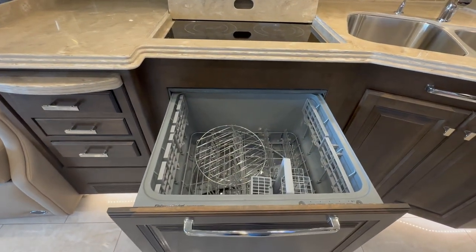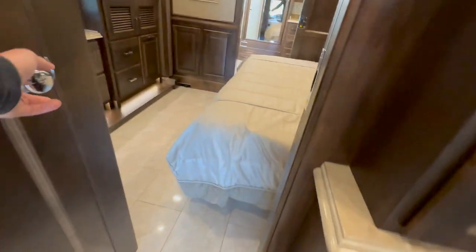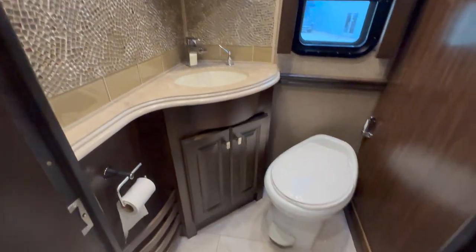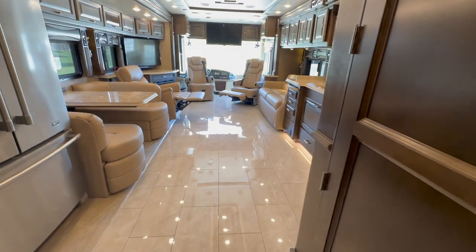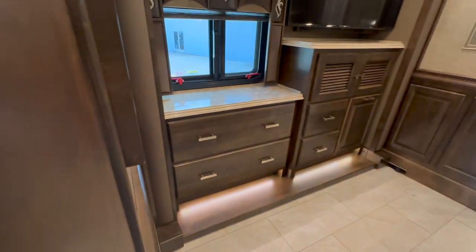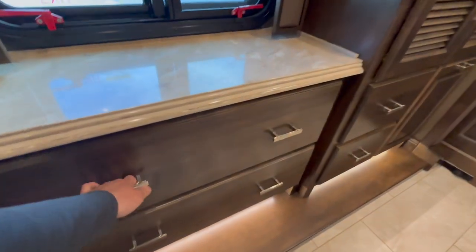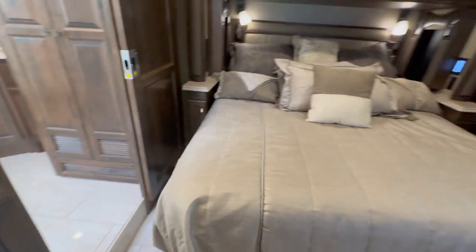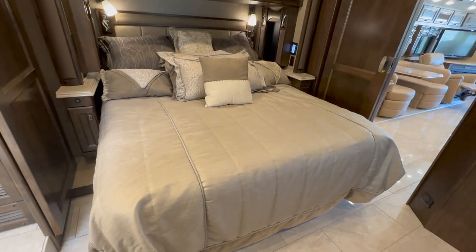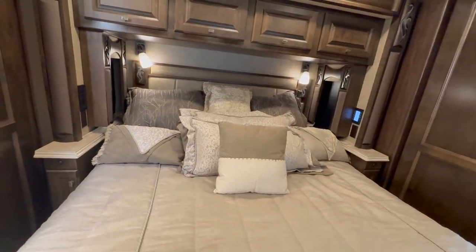Pull-out Fisher & Paykel dish drawer — a nice added option. Back here in the half bath: very simple, just a basic toilet, sink, vanity with overhead cabinetry. Very clean, very nice. Again, quad slides — we just showed you two slides up in the main living area, and we've got two back here in the bedroom. Opposing slides in the bedroom, entertainment system, another LG TV, nice drawers that pull out — Tiffin's cabinetry is very high quality. And a true king-size bed — this is not an RV king or a baby king, this is a true king-size bed.